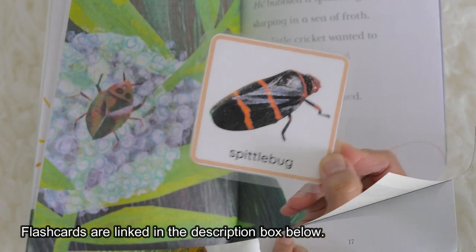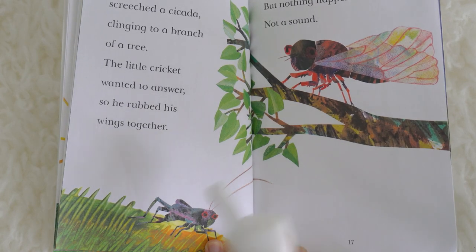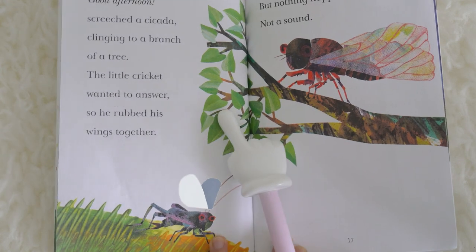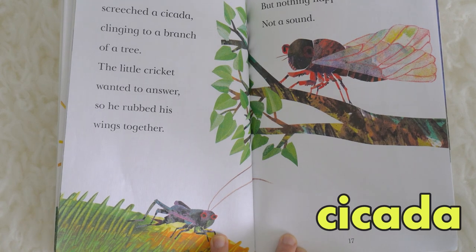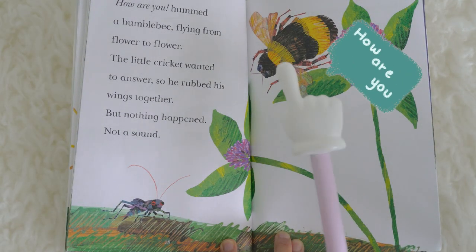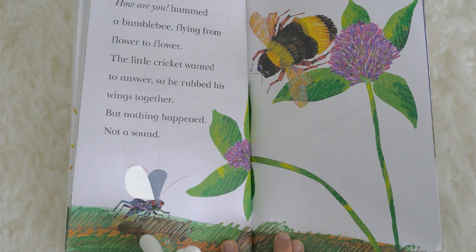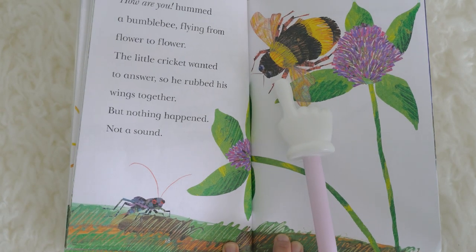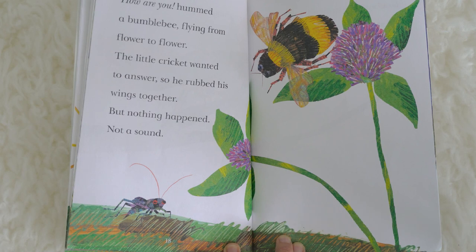Could a cicada — cicada looks like this. How are you, hummed a bumblebee, flying from flower to flower. The little cricket wanted to answer, so he rubbed his wings together, but nothing happened — not a sound. What is this? It's a bumblebee. And a bumblebee looks like this.